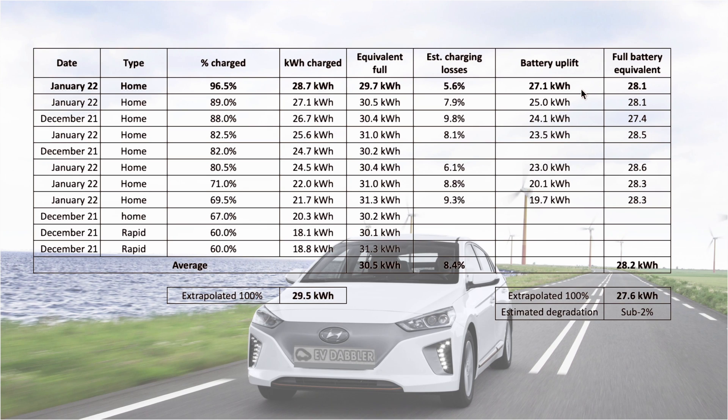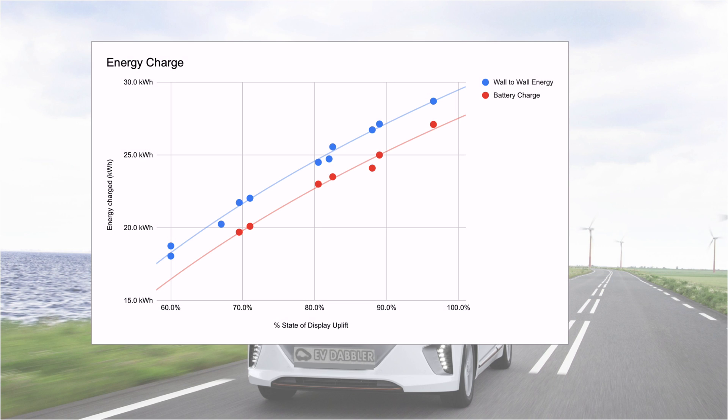What we see from this data is there seems to be a form of compression towards the end, and the curve is not purely linear. Looking at the graph itself, I think it's the best possible illustration of what to expect. If you plot the energy charged against the state of charge display, you can see very good correlation, but not perfectly linear.